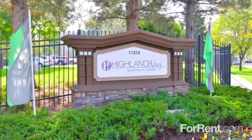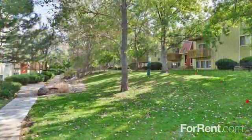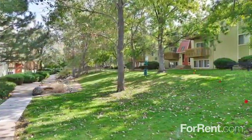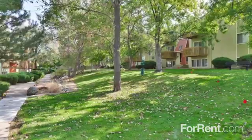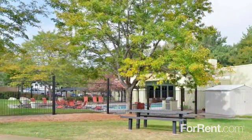The apartments at Highland Way were designed for a life of comfort and convenience. Our North Glen community is located just off I-25 and the bus line, putting you close to everything in town, as well as providing a smooth commute to nearby Boulder, Longmont, and Denver.